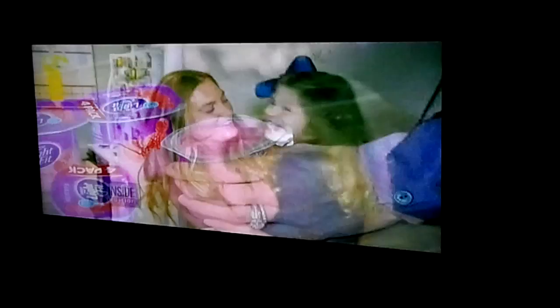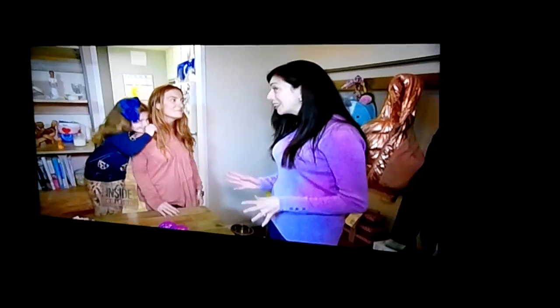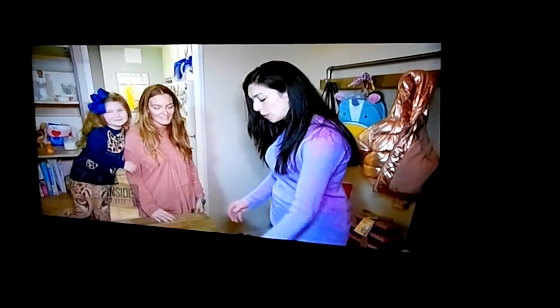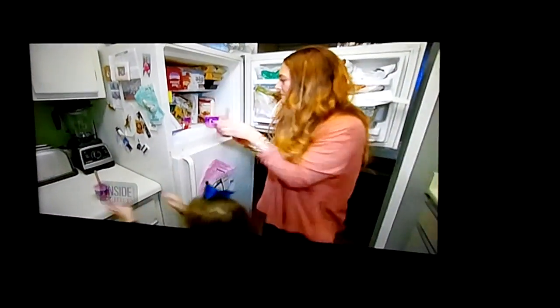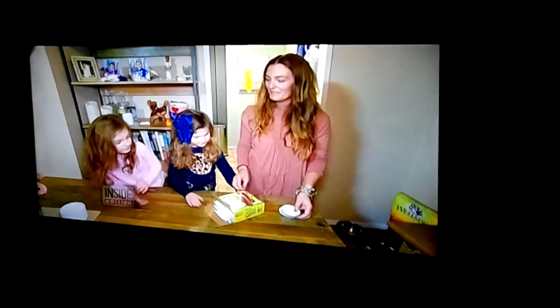Does your little one hate yogurt? Try out this trick! Kids have an issue with the consistency of it sometimes, but a really easy thing to do is to take one of these little popsicle sticks and put it right in the yogurt and stick it in the freezer. And then suddenly you have something that's like a popsicle. And what kid doesn't like popsicles?